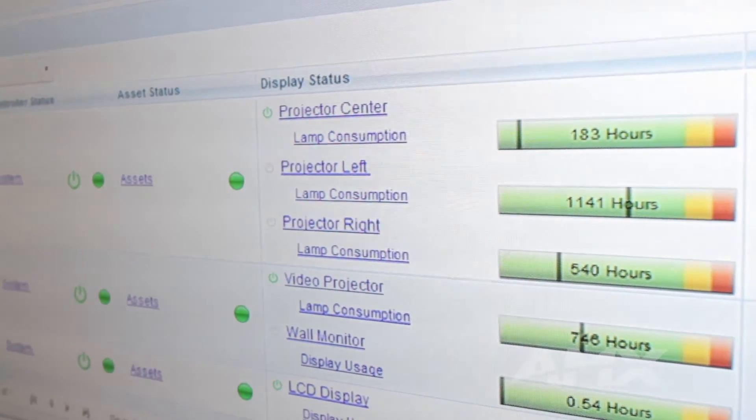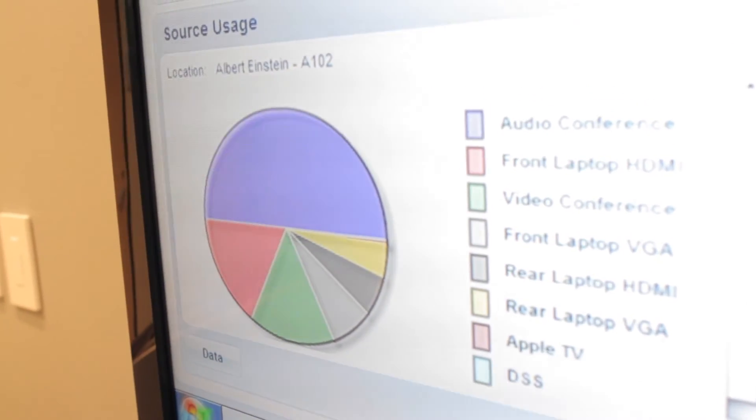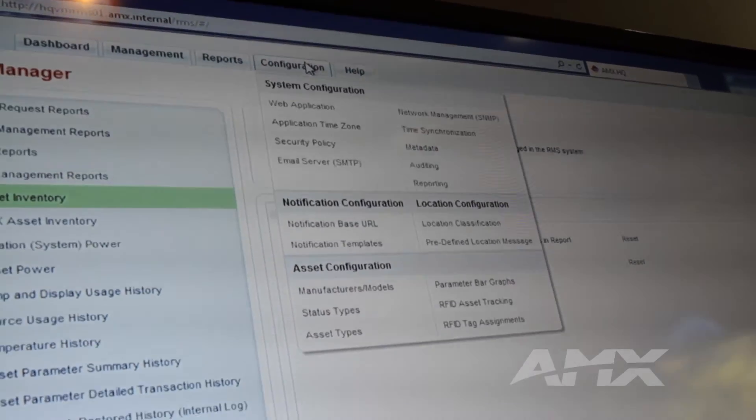Well, the answer is AMX's Resource Management Suite scheduling API. With this API, dealers, independent partners, and end users alike can create their own plugin for whatever data source they have. The reality is, it's just data, and you need to get it into RMS.